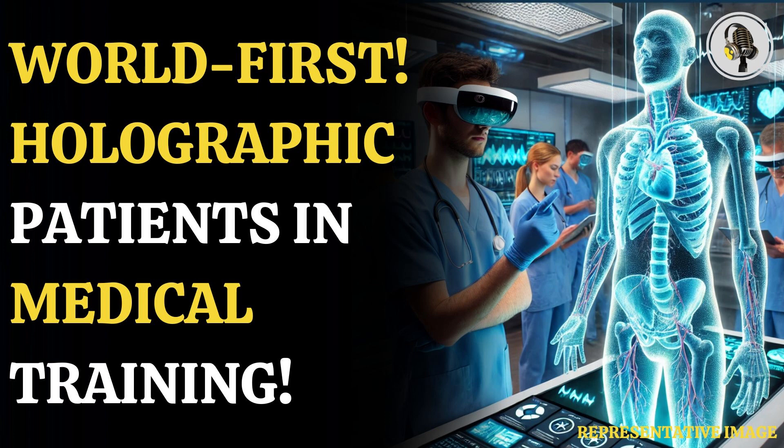At the University of Cambridge, medical students are the first in the world to experience a new and futuristic way of learning. The university has informed us that the students — the future doctors — are learning with the help of holographic models of patients. It is expected that the training will provide an opportunity to treat illnesses by tuning in from around the world.